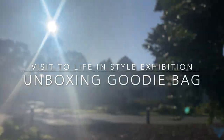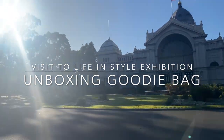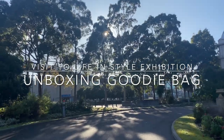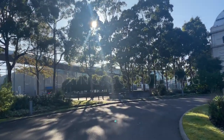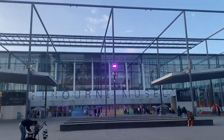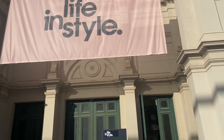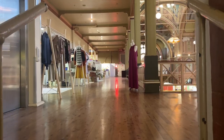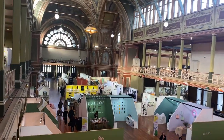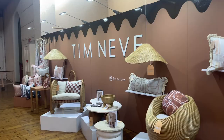We are here at the Royal Exhibition Building for the Life in Style Melbourne exhibition. Walking in through the main entrance, you can see Melbourne Museum on the left and the entrance on the right. Life in Style Melbourne is considered one of the biggest exhibitions for retailers and wholesalers.